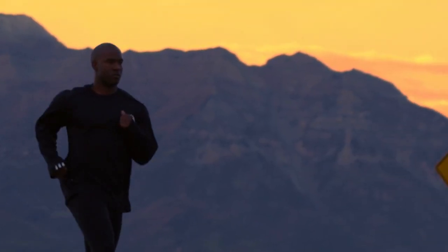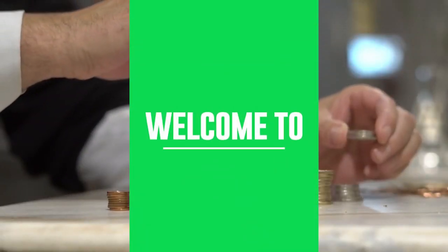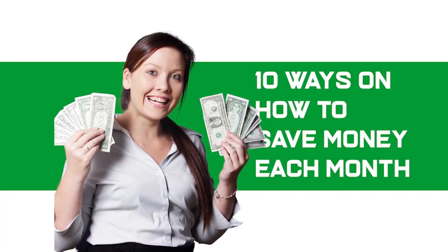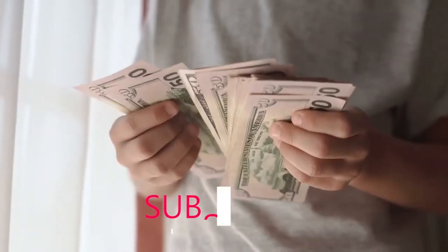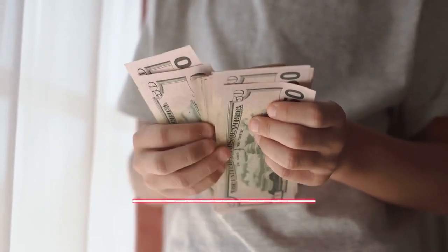Don't skip the video so you don't miss out on our number one tip that is life-changing. Hey everybody, welcome to Frugal Facts. Today we're going to go over the 10 ways on how to save money each month. Make sure to watch until number one, because it's one of the most amazing saving tips I've ever seen. Make sure to subscribe to the channel so we can help you with saving tips regularly. Now let's get straight into the video.